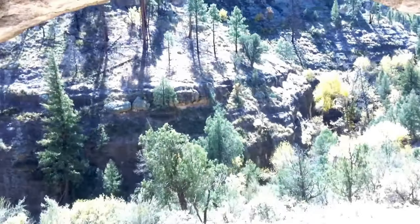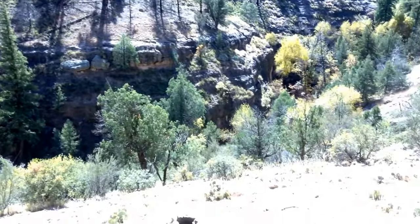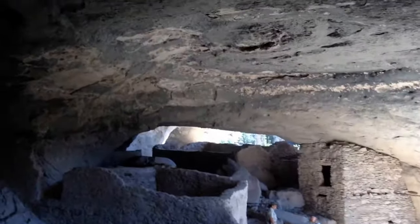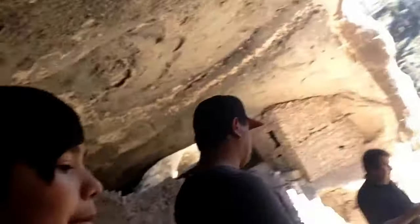Such beauty, what a view. Look at that again. Look at her face — oh my god. My dad right there. My brother. This is just a beautiful place. Super beautiful.